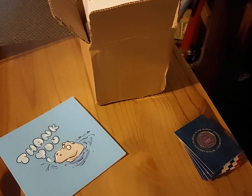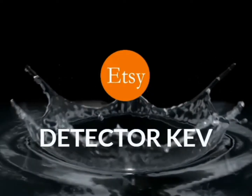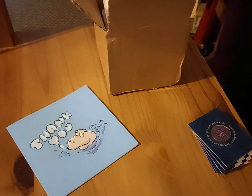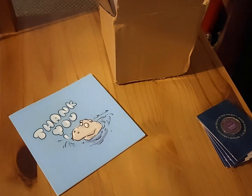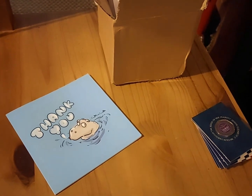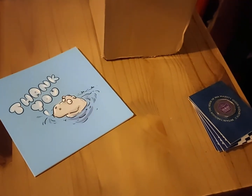Hey there folks, I have a bit of a mail call. Welcome back. If you hear any music or sounds in the background, my daughter is watching something on YouTube and I don't know any rights to anything that you hear. Moving on.